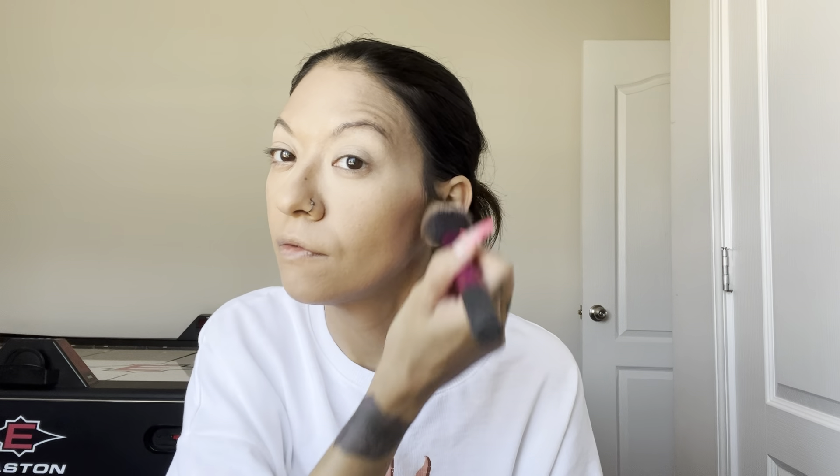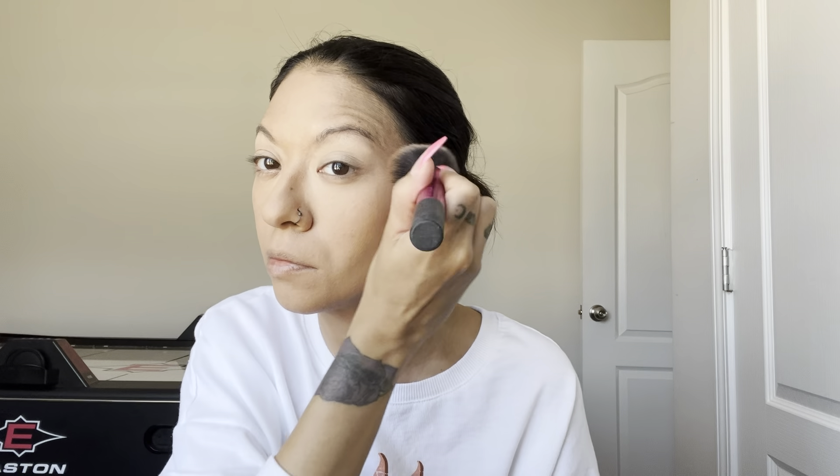We're going to try to make this a quick get ready with me. I'm not going to bake or anything. I usually put some setting powder underneath my eyes where I apply the concealer, but today I'm just going to go over my face with some regular powder foundation and call it a day.